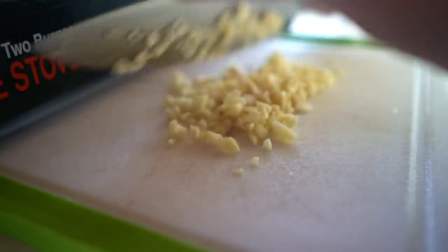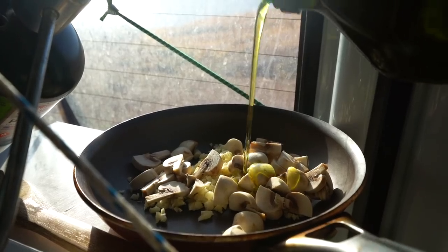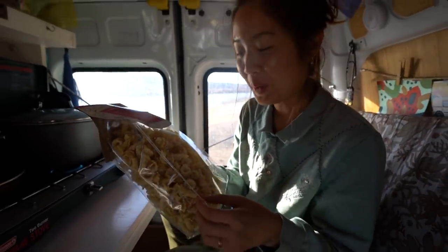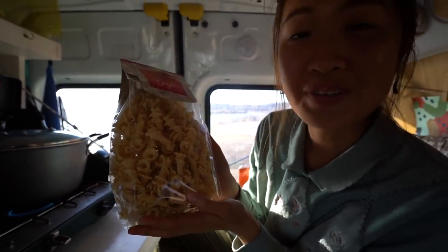We haven't seen it go off yet because it's rare, but now we're going to make dinner while we enjoy the scenery. Tonight we're having a creamy tomato-based pasta dish. The pasta I picked up looks like little flowers, so I thought it was perfect for springtime.